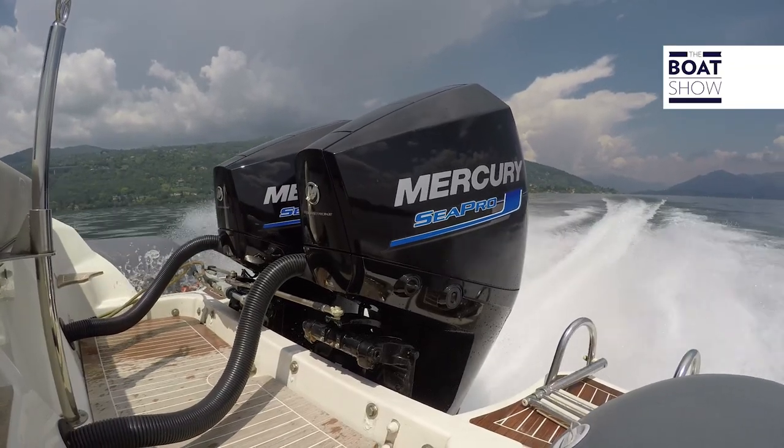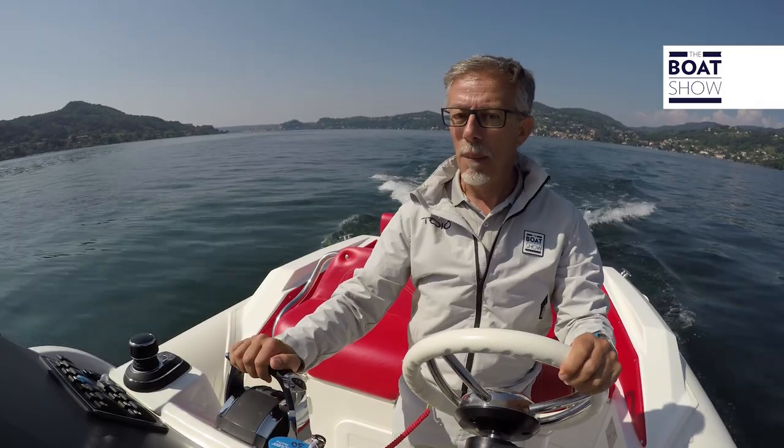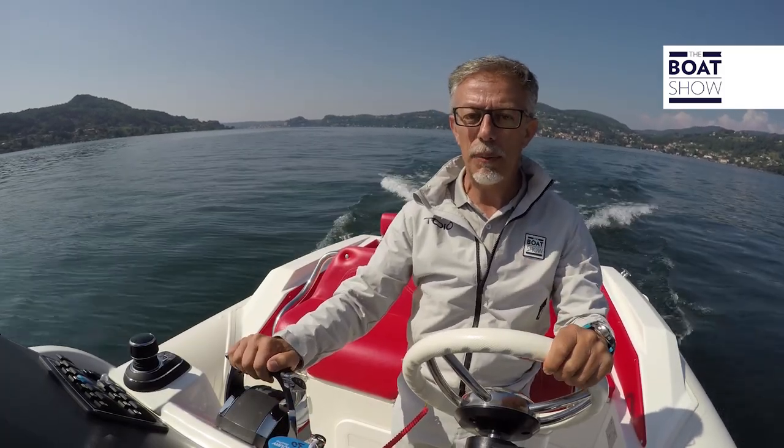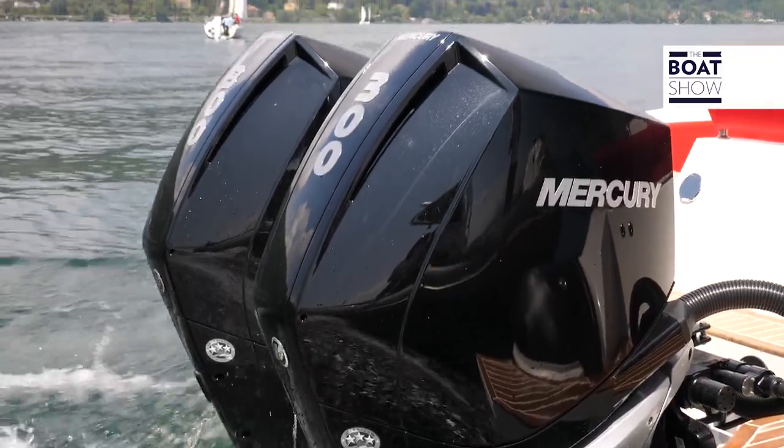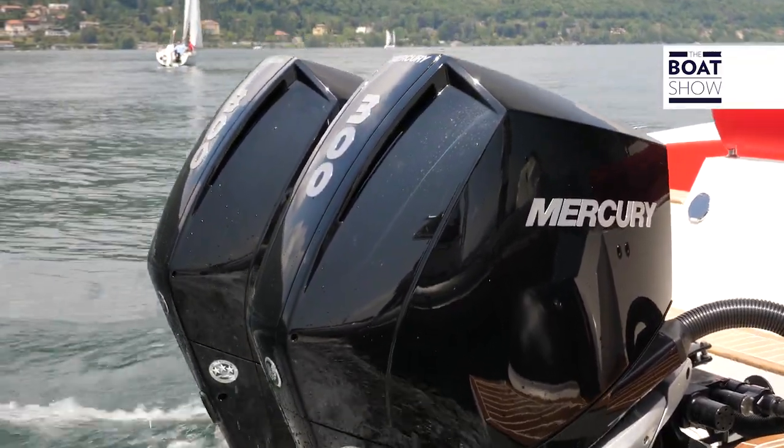In recent times, they have churned out so many engines and accessories that it is almost impossible to try them all. But we could not miss out on this new 300 horsepower V8 — it is the only outboard of this power with eight cylinders.